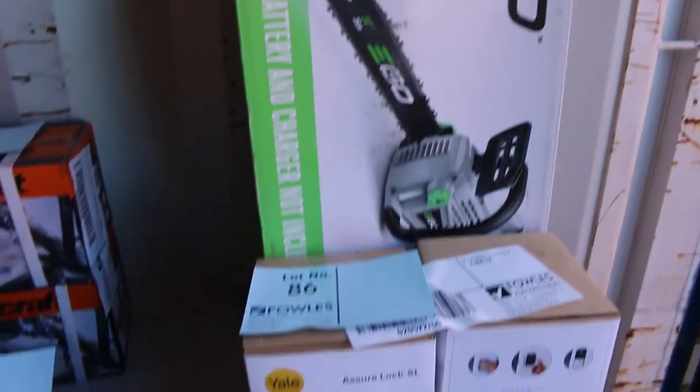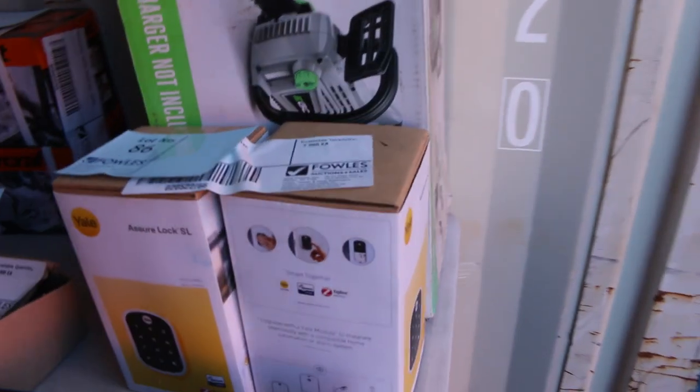There's a chainsaw there on the end, combination deadbolts, all sorts of bits and pieces. All in all we've got about 800 lots tomorrow, so it is a really big one.